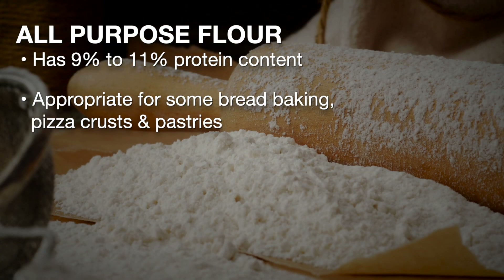All-purpose flour has approximately 9 to 11 percent protein. The relatively high protein content makes all-purpose flour appropriate for some types of bread, pizza crust, and some pastries.